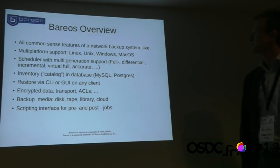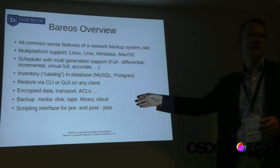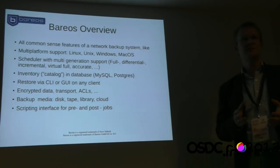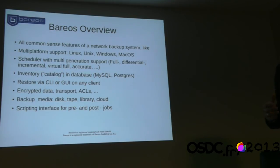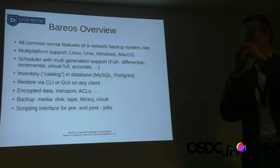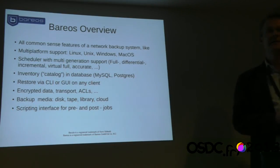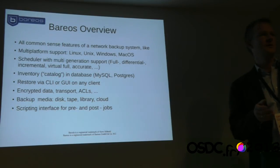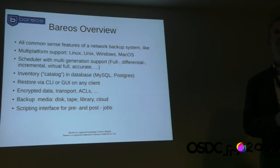Overview about Barreos: we have all common features of network backup systems. It's a network backup system — you have clients for all kinds of operating systems, Windows, Mac OS, or Linux, and you backup to a central repository. You can have very complex schedules: a full backup each month, a differential backup every week, and an incremental backup every day to keep the amount of transferred data manageable.